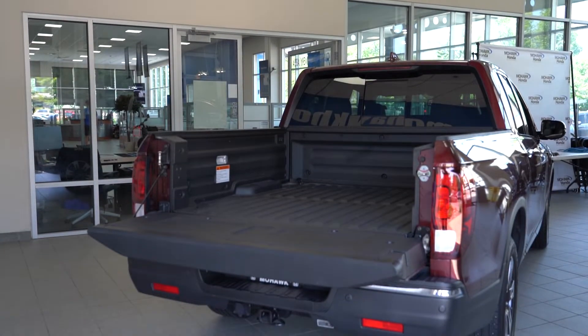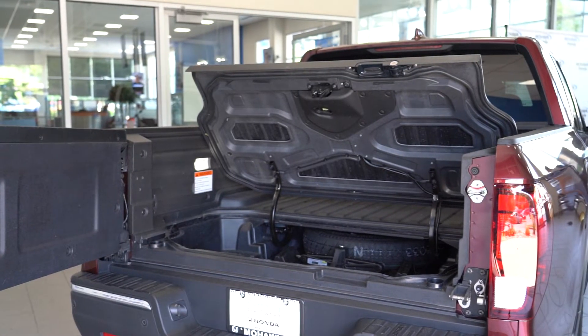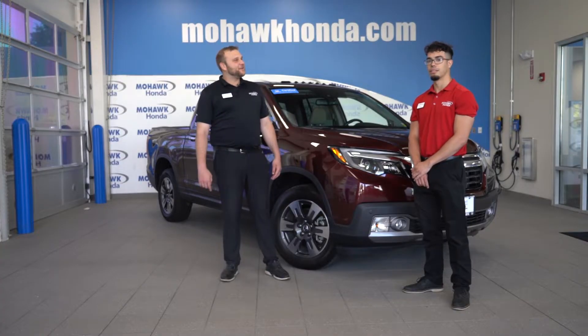In the 2019 Ridgeline, my two favorite features are the dual action tailgate and the in-bed trunk. And next up, Adam's going to take it away for the interior.